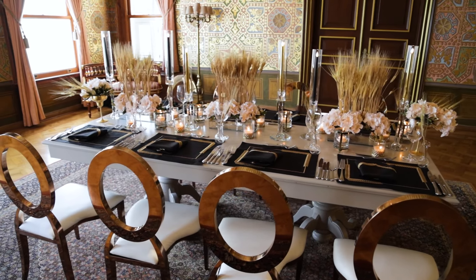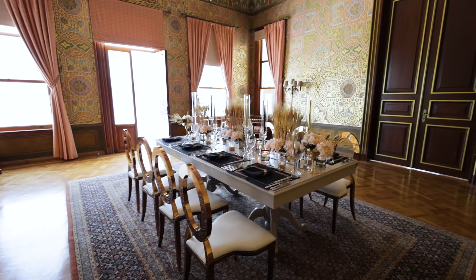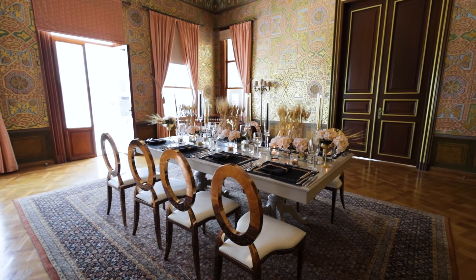Here is another table design by KEM Home Collection for Eid Mubarak with spike details. We have golden spike design embroidery on black Turkish linen placemats and napkins, and this gives a big richness to our table for Eid Mubarak.